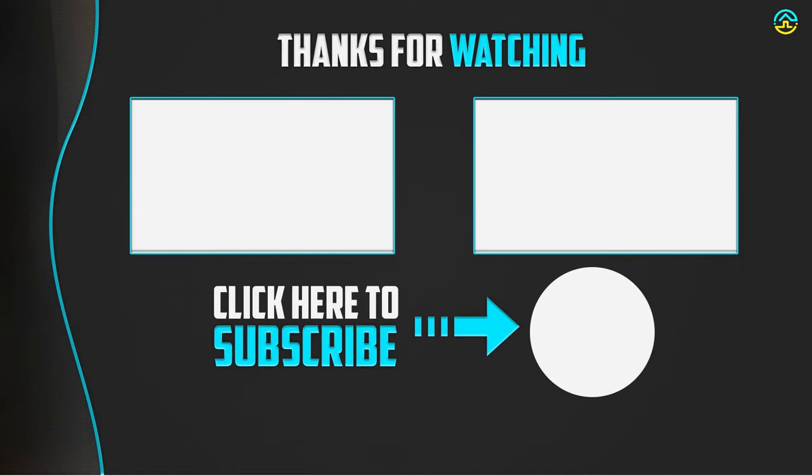Thanks for watching, guys. I hope you liked this video. If this video was helpful to you, please make sure to like, comment, and subscribe. If you have any questions related to these products, we will get back to you as soon as possible.